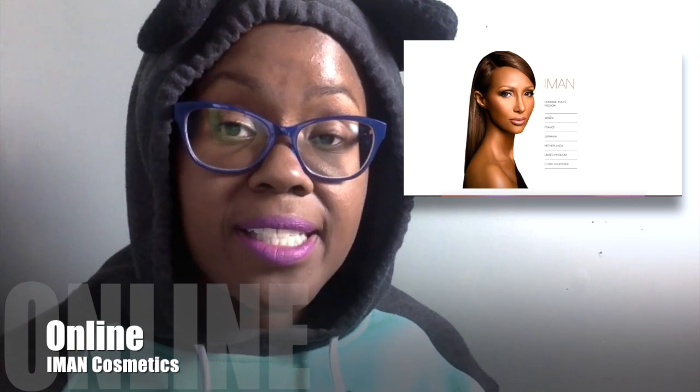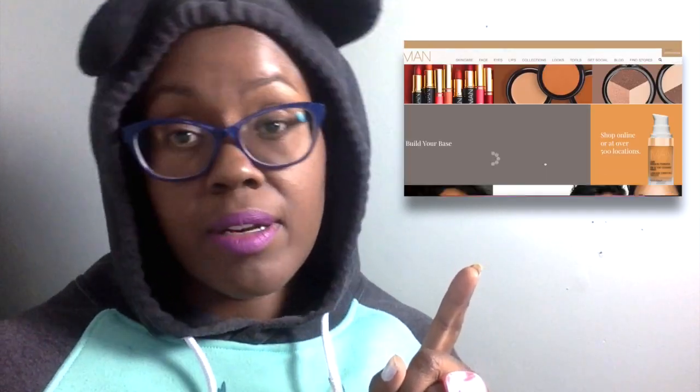The final place I go to buy Black makeup is online. For example, in my area of Canada they don't sell Iman anymore, so I have to go online to order Iman products.